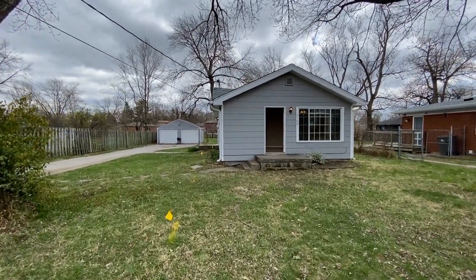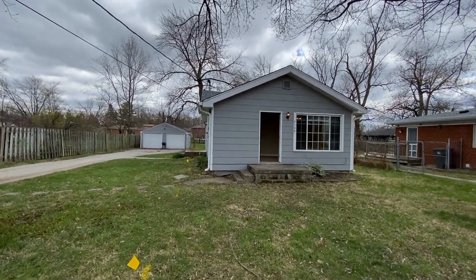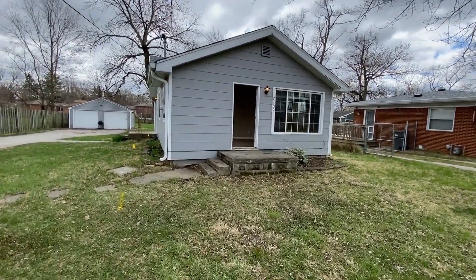You can see there's a two-car detached garage right there in the backyard. This gorgeous little bungalow is three bedrooms, one bath, and it's 880 square feet.